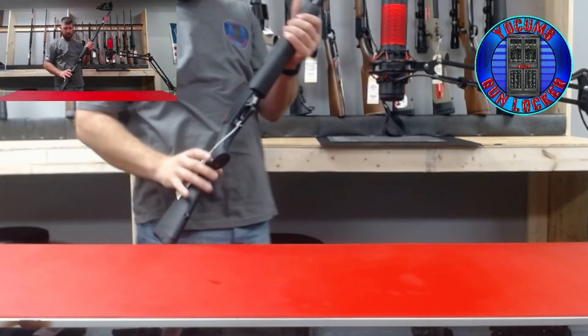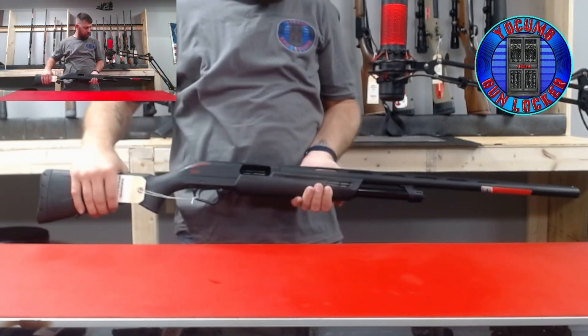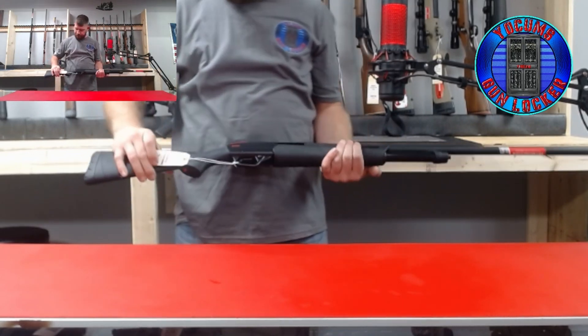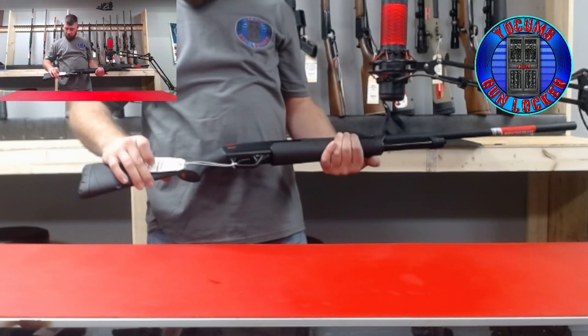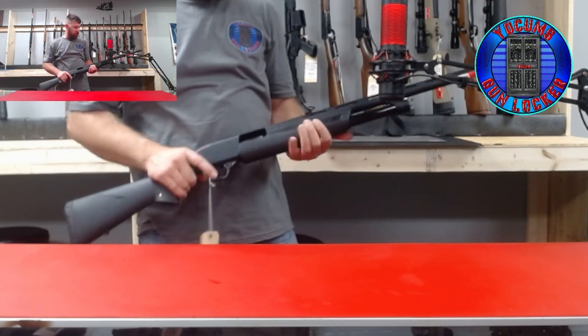This one is a Winchester SXP Black Shadow — another good gun for trap. It's a 12 gauge, 28-inch, 3-inch chamber. This one is new.